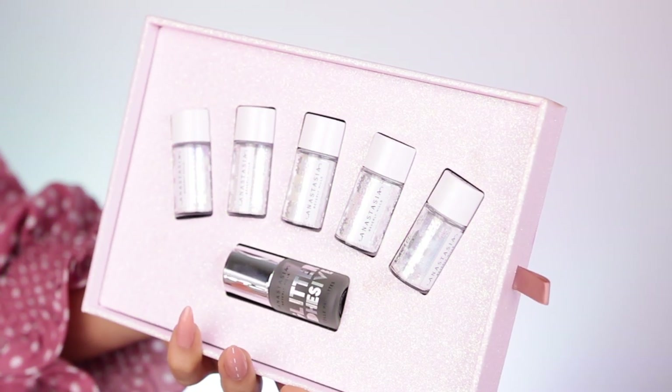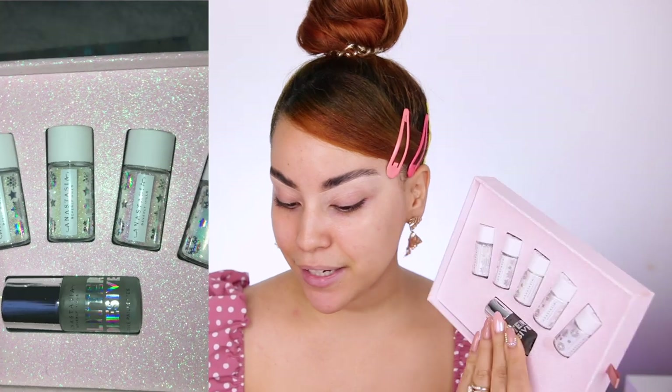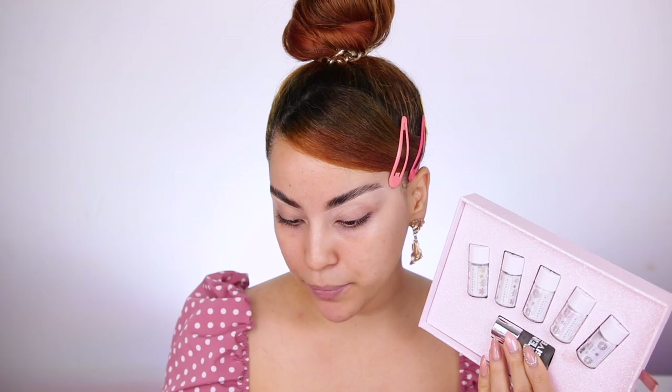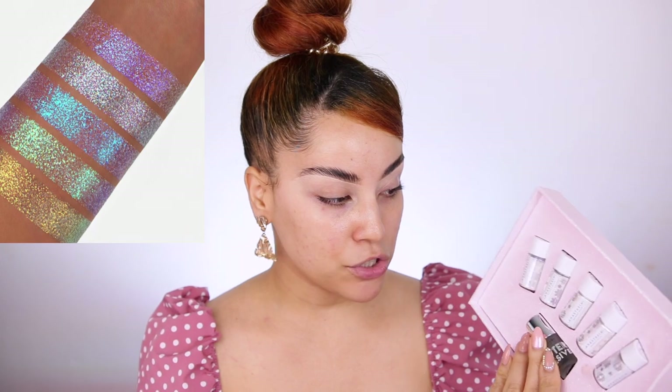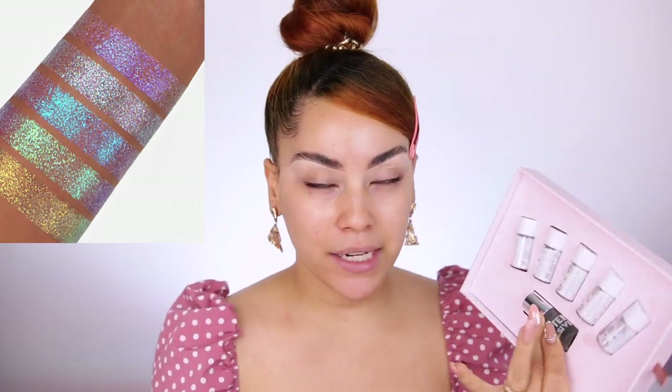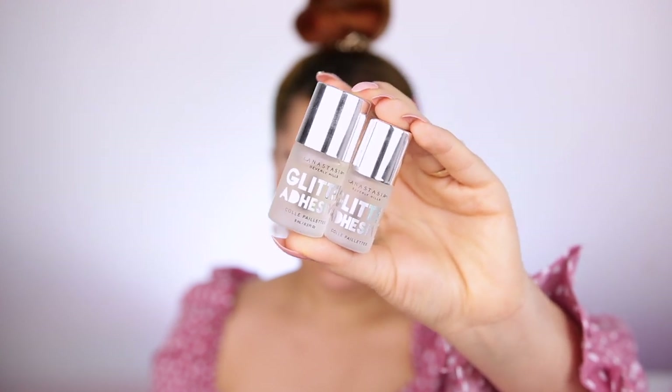For their holiday collection, ABH also has the Holiday Glitter Kit, which retails for $40 US. You can find it at Ulta, Sephora, and their website. This is vegan, cruelty-free, and gluten-free. Each shade is described as a multi-dimensional color reflect, giving you different color reflects. You also get a mini glitter adhesive — here's the comparison between the mini and the full-size bottle.